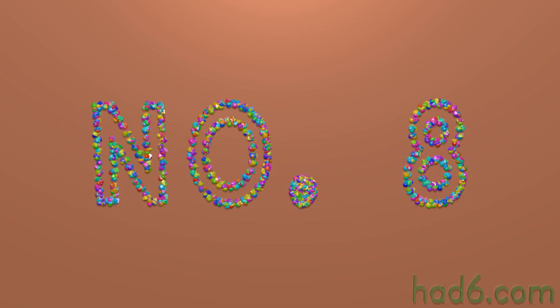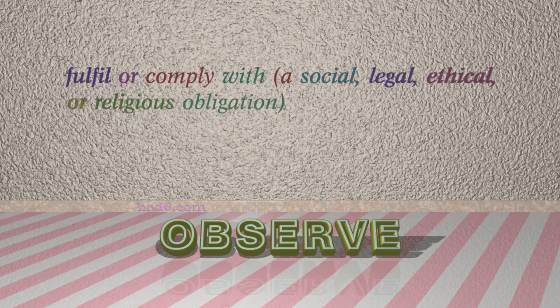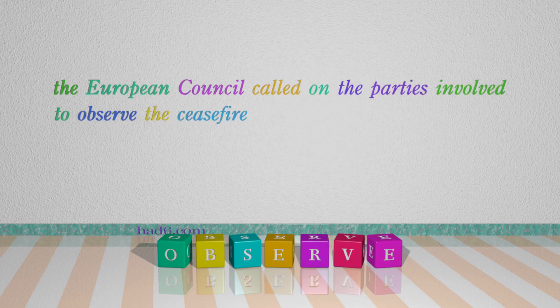Number 8: Observe. Which means: Fulfill or comply with a social, legal, ethical, or religious obligation. For example: The European Council called on the parties involved to observe the ceasefire.